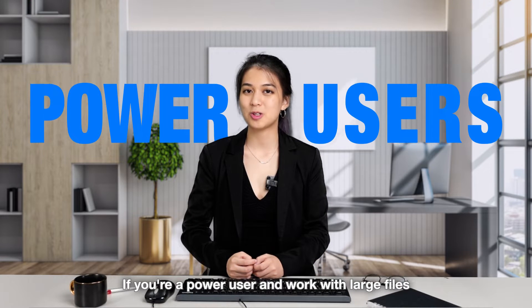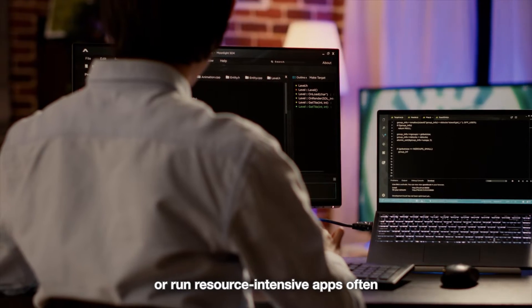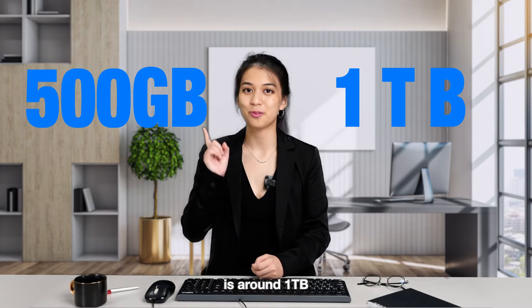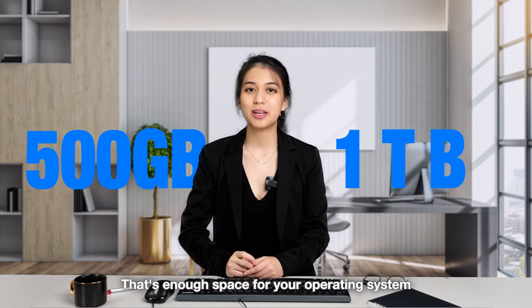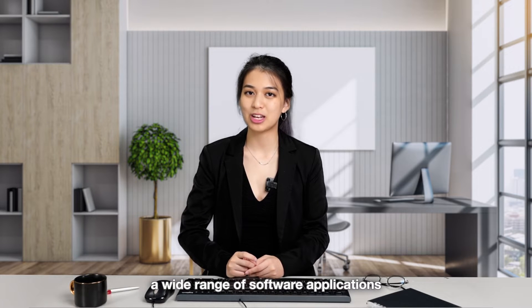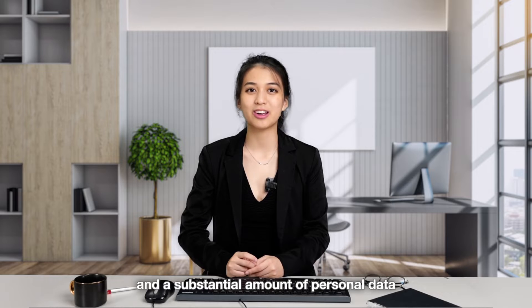If you're a power user and work with large files or run resource-intensive apps often, the recommended SSD storage size is around 1TB. That would be enough space for your operating system, a wide range of software applications, and a substantial amount of personal data.